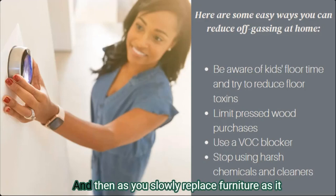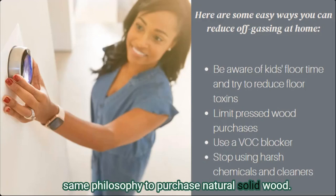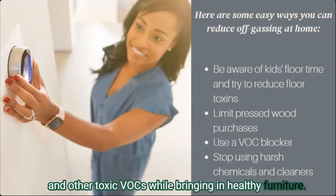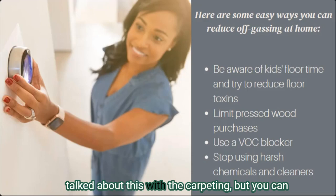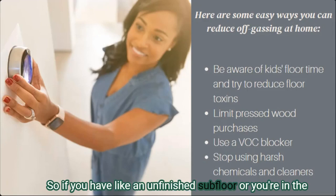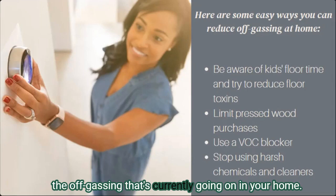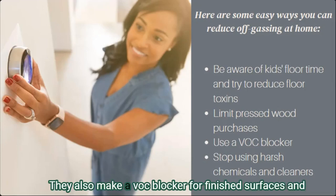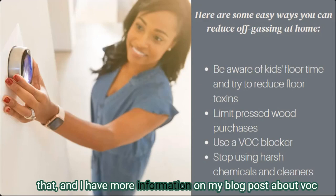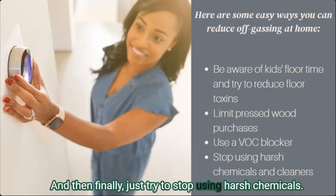This might mean looking for older used furniture, buying unfinished furniture, or custom-made furniture — I talk about all of these on my blog. As you slowly replace furniture as it wears out or your budget allows, use the same philosophy to purchase natural solid wood, so eventually you'll eliminate a lot of sources of formaldehyde and other toxic VOCs while bringing in healthy furniture. You can also use a VOC blocker on plywood in your home — if you have an unfinished subfloor or you're in the middle of a home remodel, this is a great option. They also make a VOC blocker for finished surfaces and pressed wood like furniture backs.